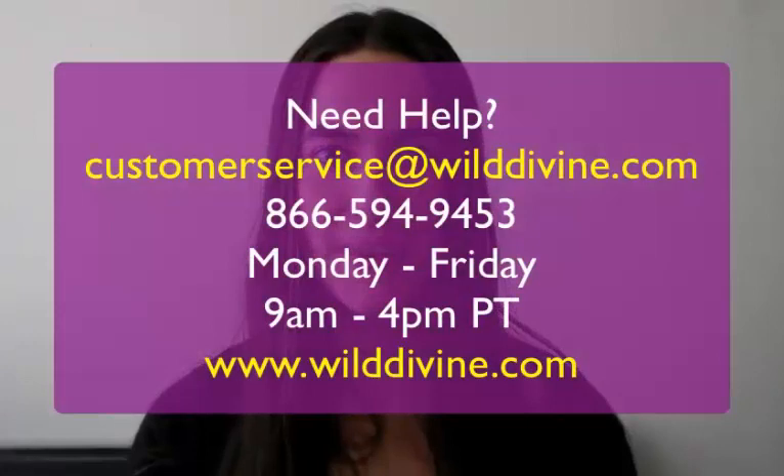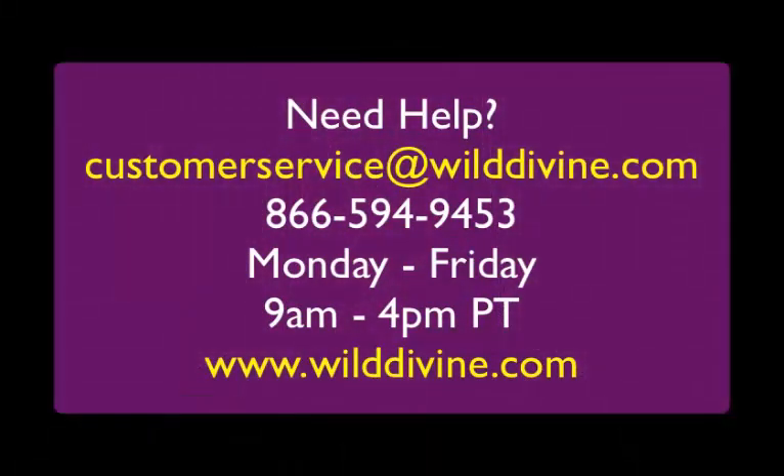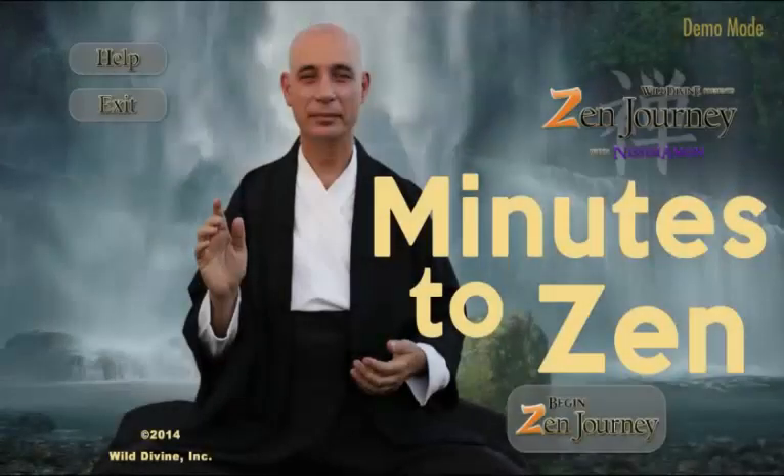Thank you for watching Wild Divine's Minutes to Zen. If you have any questions about the Zen Journey software or about any of our other software programs, please feel free to contact us at 866-594-9453. We are available from 9am to 4pm Pacific Time. Or if you prefer, you can email us at any time at customerservice@wilddivine.com.